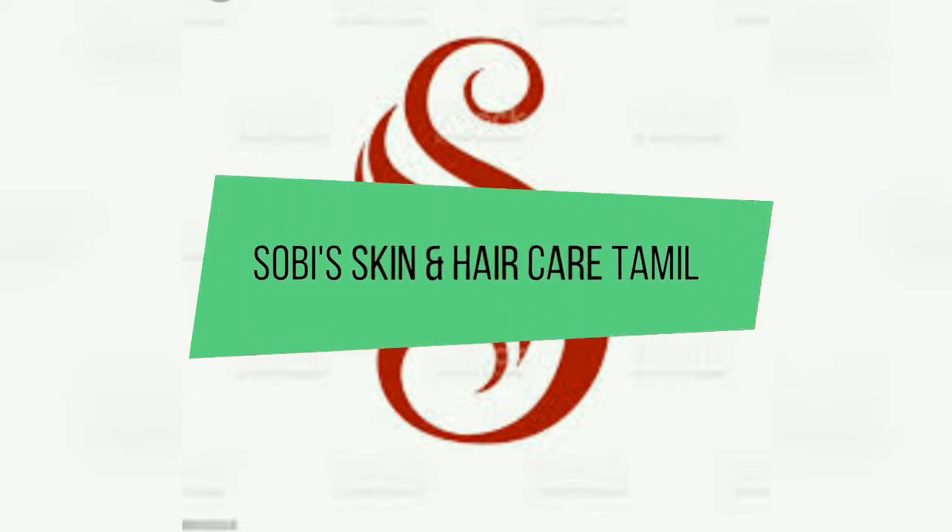Hello friends, welcome back to my channel, Sobe Skin and Hair Care. In this video, we will talk about a skin care topic.